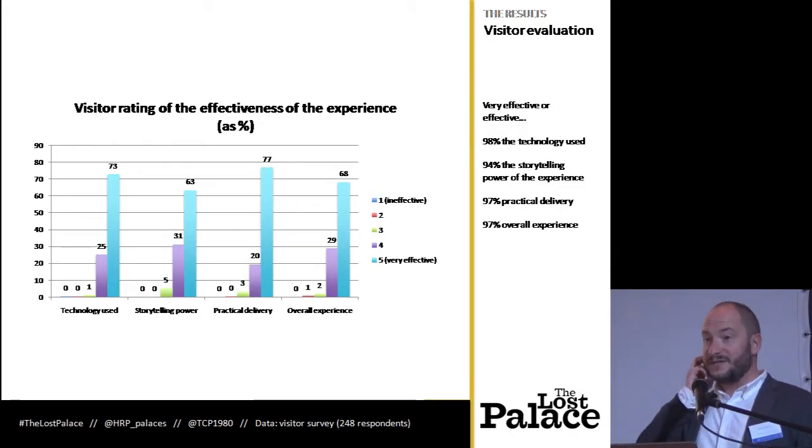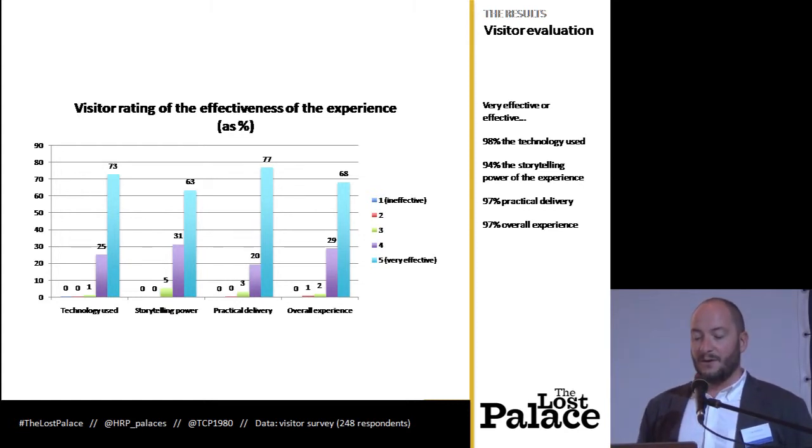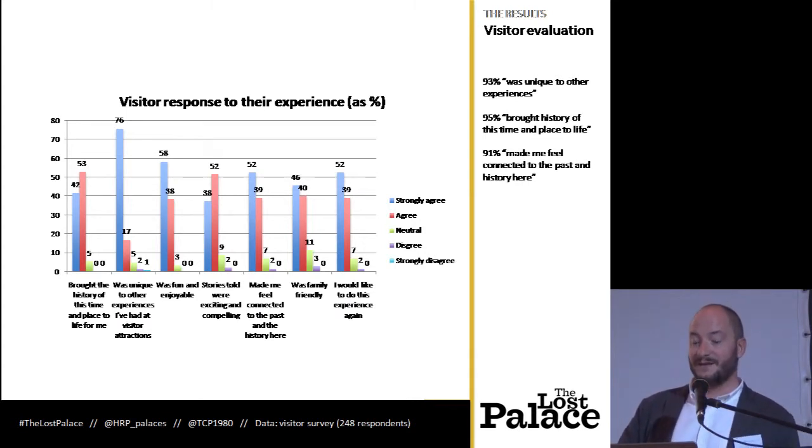The responses were — we were just blown away. The technology, storytelling, and practical delivery were all rated above 94% as effective or very effective. And the more emotional responses too: 93% strongly agreed or agreed that it was unique to other visitor experiences, 95% that it brought the history to life, and 91% that it made them feel connected to the history that was there.